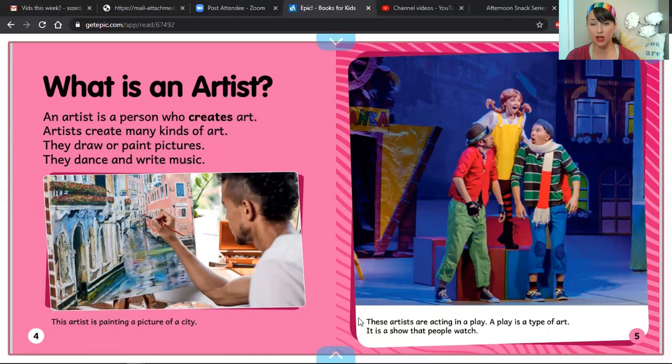And now we're going to read this caption on page five. These artists are acting in a play. A play is a type of art.